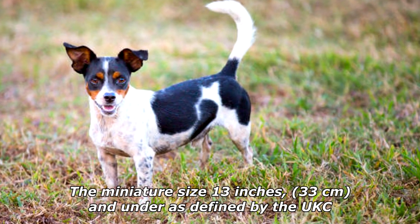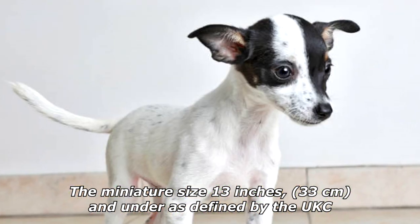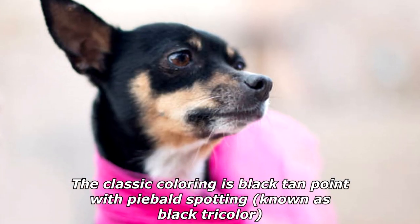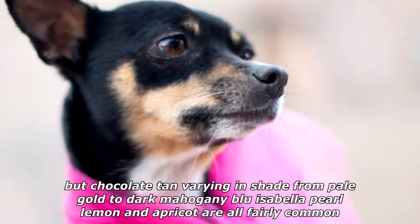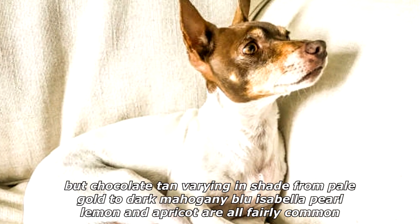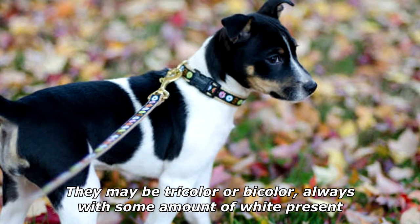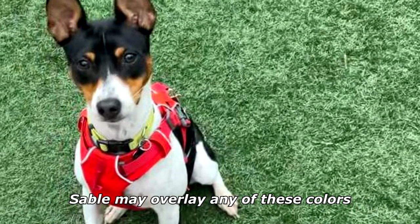The miniature size, 13 inches (33 centimeters) and under, is defined by the UKC. The rat terrier comes in a variety of coat colors. The classic coloring is black tan point with piebald spotting, known as black tricolor, but chocolate, tan varying from pale gold to dark mahogany, blue, isabella, pearl, lemon, and apricot are all fairly common. They may be tricolor or bicolor, always with some amount of white present, and sable may overlay any of these colors.